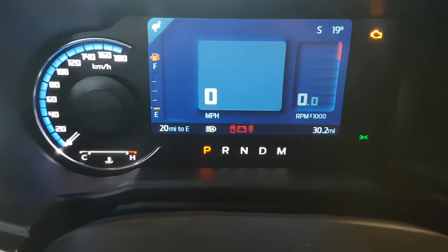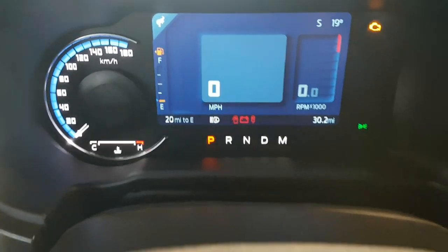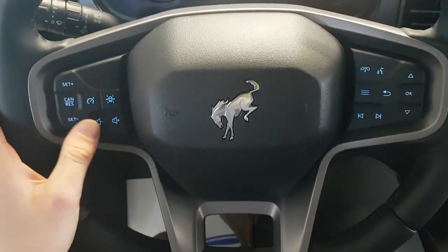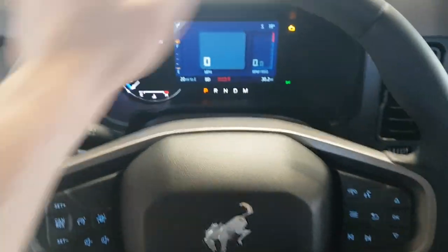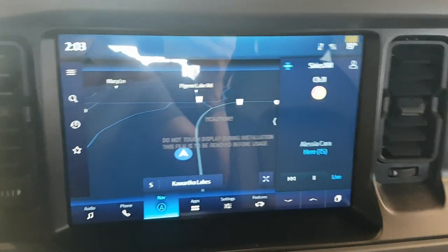Stepping in, you have a beautiful digital display behind the steering wheel. The engine isn't on right now since it's in the showroom. The steering wheel has buttons for cruise control, volume, and voice activation, and it's a really nice steering wheel overall.